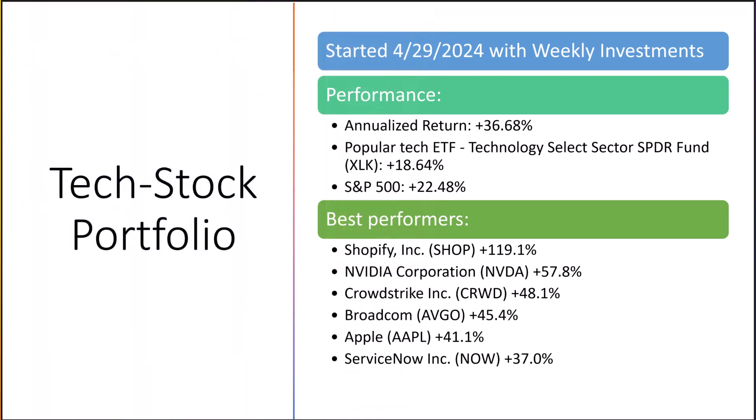Before we talk about the 10 tech stocks we bought last Monday, let's see how the portfolio has performed so far and its best performers. The portfolio was started on April 29th, 2024, and each week we add funds to the portfolio and invest in 10 different tech stocks. The rankings of the tech stocks change weekly. Currently, the portfolio consists of 25 tech stocks. The average investment so far has been held for 135.6 days and has produced an annualized total return of 36.68% using Excel's RATE function.